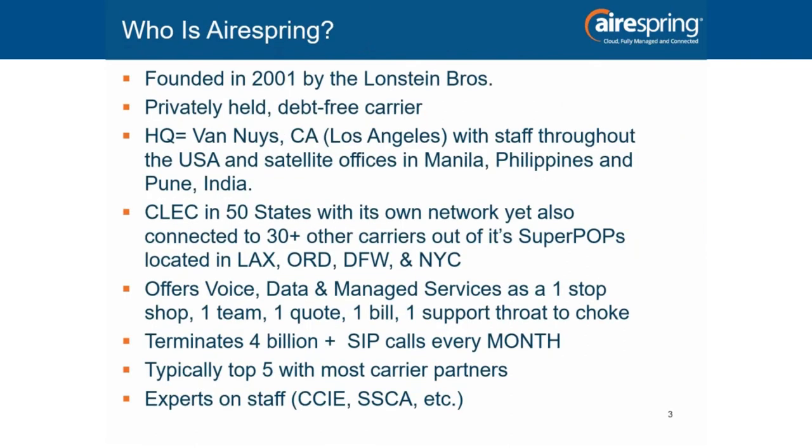So who's AirSpring? Founded in 2001 by the Lonstein Brothers — Avi, Daniel, and David. These are solid guys working shoulder to shoulder with us every day to make this company great. When issues come up, we have an escalation list that goes all the way up to our CEO. Under their leadership, we're a privately held, debt-free carrier — I don't know of any other carriers who can make that claim. Our headquarters is in Van Nuys, California, with staff throughout the United States and satellite offices in Manila, Philippines, and Pune, India.